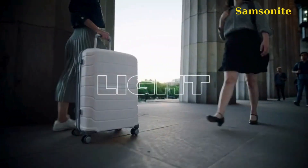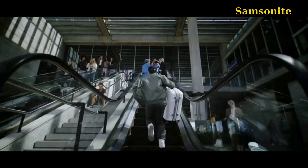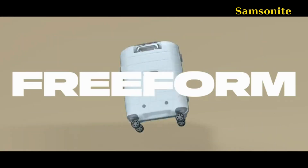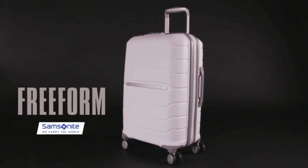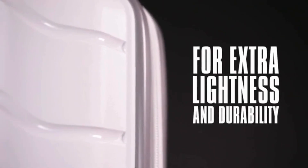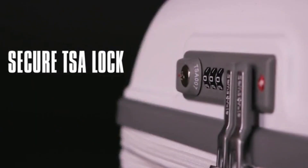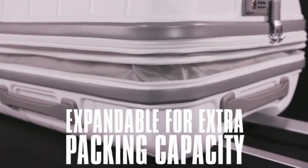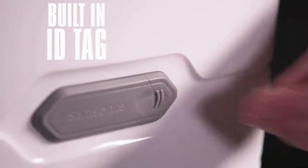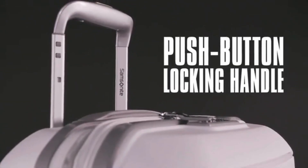Samsonite luggage offers maximum packing capacity while meeting most domestic carry-on size restrictions. It includes a 10-year limited warranty against material and workmanship defects. Features include a recessed TSA combination lock for security, expandable cases for additional packing space, durable ultralight shells, and oversized spinner wheels for easy mobility. The design includes cross ribbons and dividers for convenient packing, multiple pockets for organization, and a built-in ID tag.